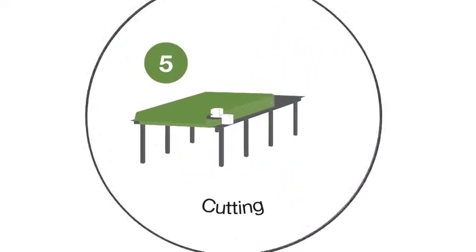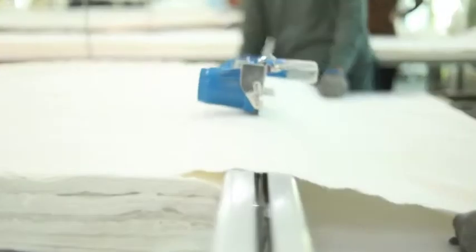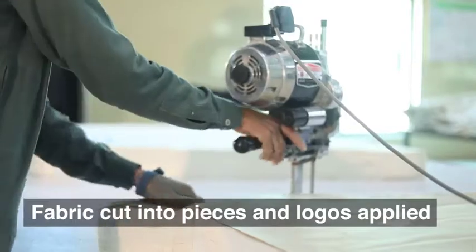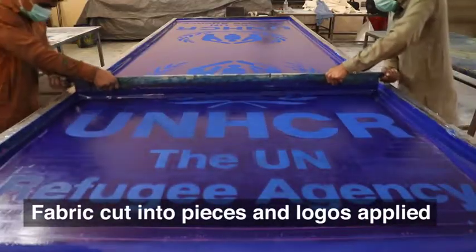Cutting. Once the fabric is tested, it is cut into pieces. Logos are applied as per the client's artwork.